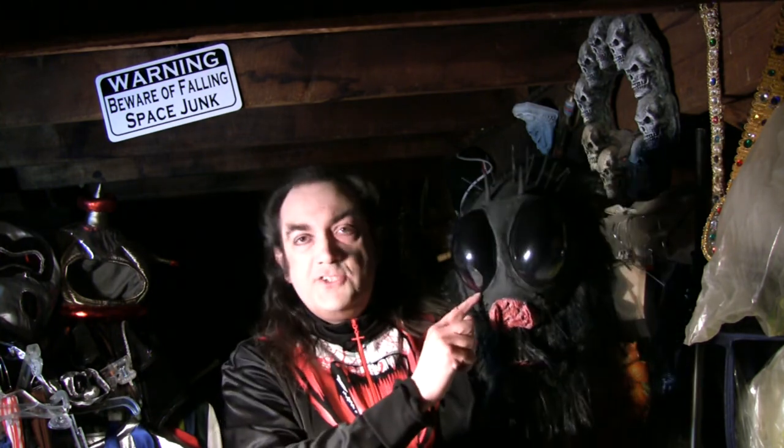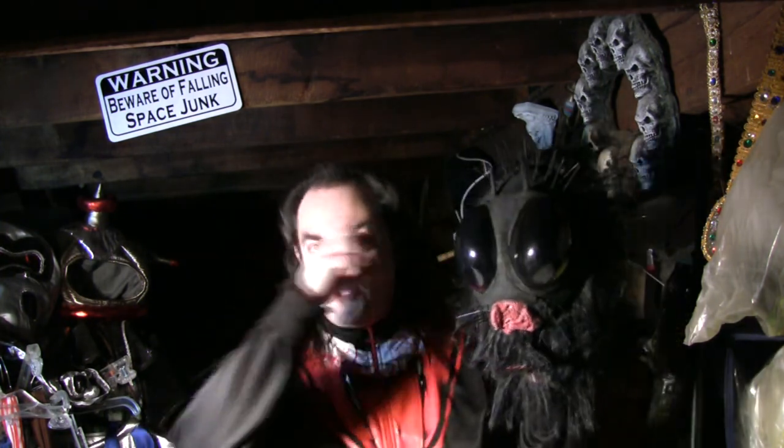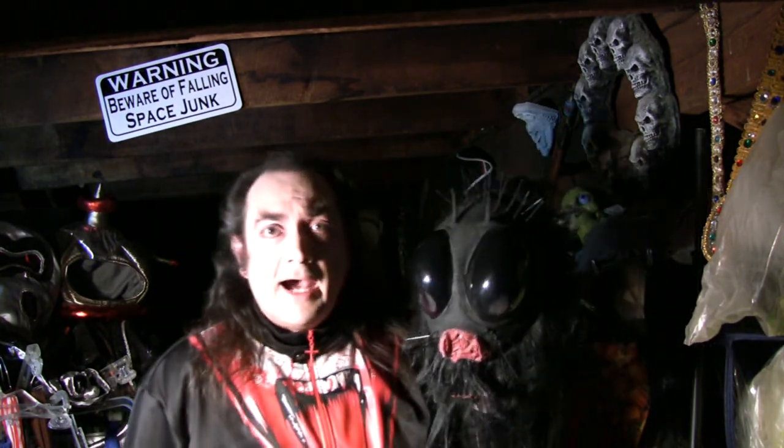Going through one of those haunted houses a million years ago — around 1976 or '77 — I first encountered the fly version of this mask when a guy jumped out wearing it. Afterwards, I actually stopped at the front and asked if I could see that mask. A few minutes later somebody brought one out and showed it to me. I was horrified to learn — what I couldn't see in the dark — that they had cut big uneven irregular holes in the gold plastic eyes, because you really couldn't see worth a darn with that mask on.